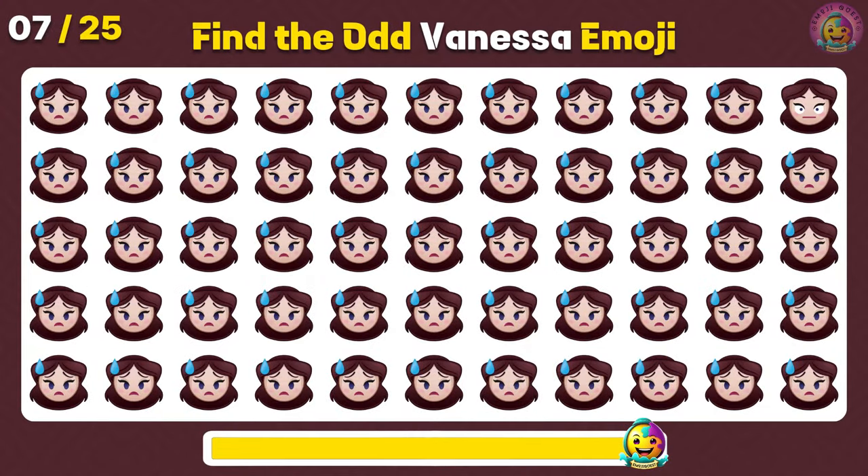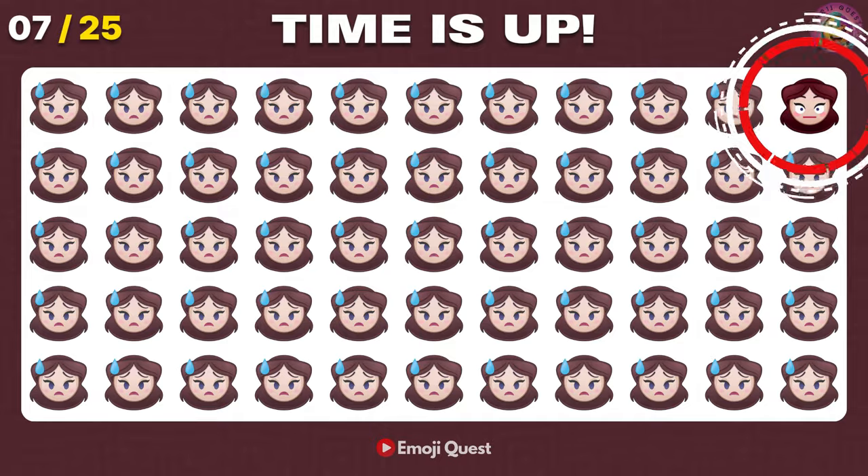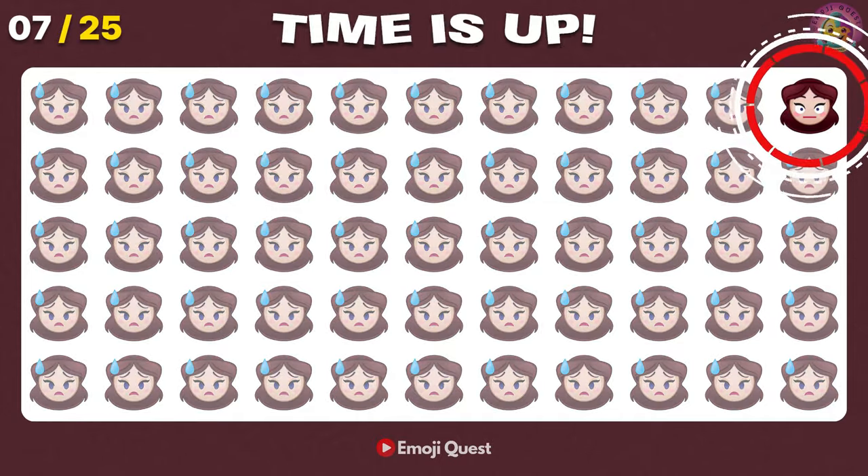Can you see the odd Vanessa emoji? Good job! It's on the top right.